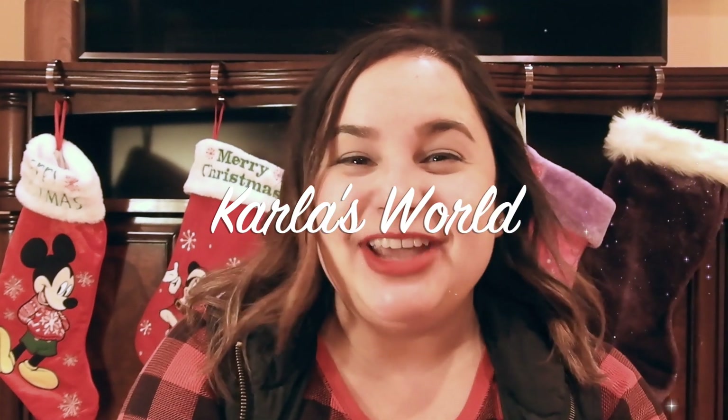Hi guys, welcome back to my channel. Today we're going to be talking about a 2019 holiday gift guide stocking stuffer ideas. We are going to be talking about several different ideas that are about $25 and under to put in stocking stuffers for the family.